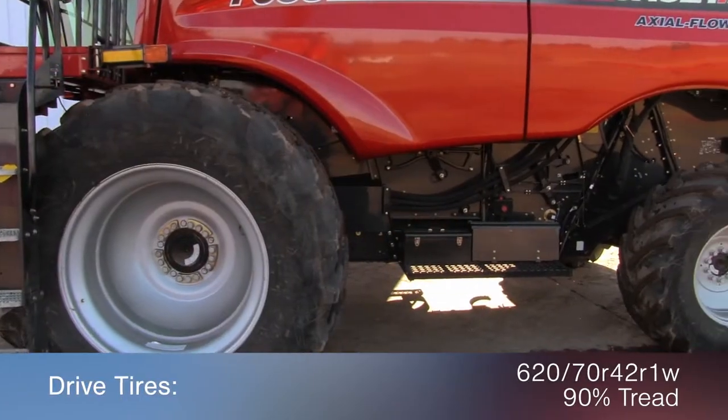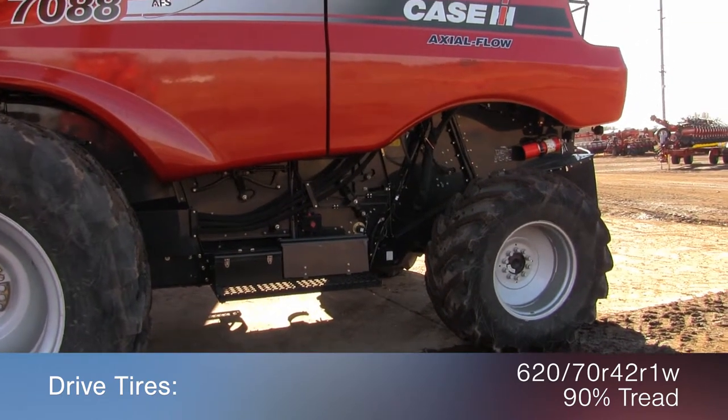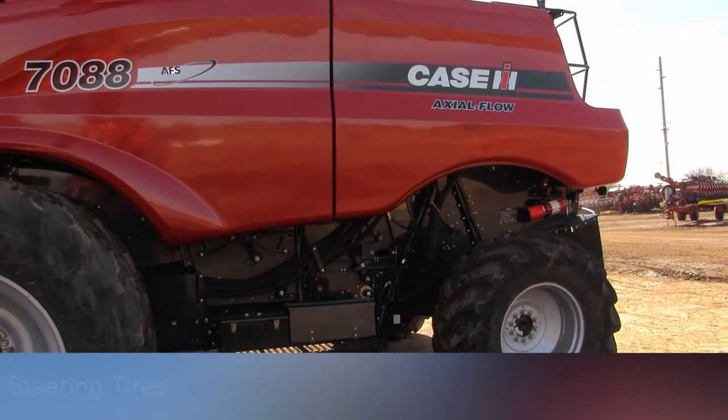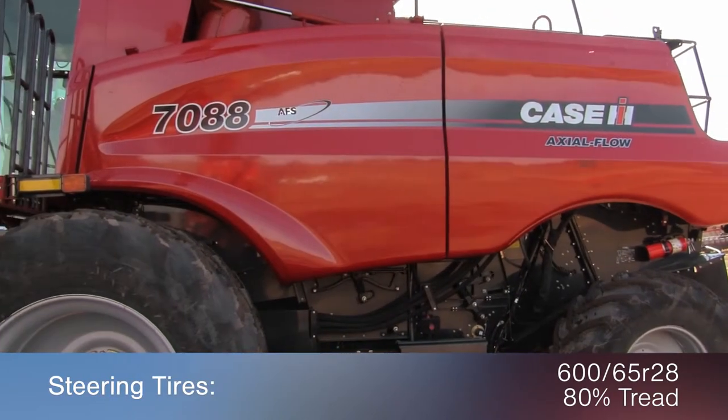The drive tires are 620/70 R42 R1Ws with 90% tread remaining, and the steering tires are 600/65 R28s with 80% tread.